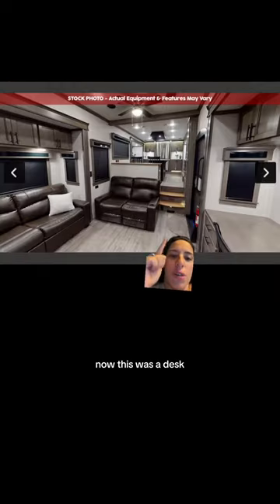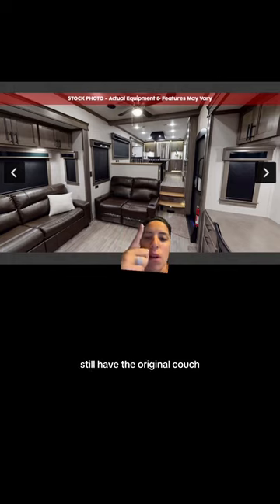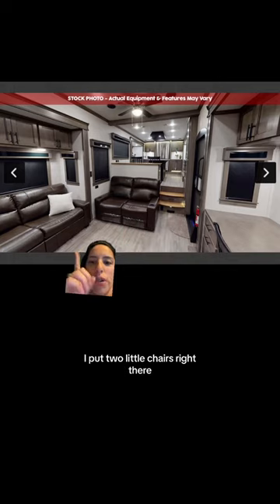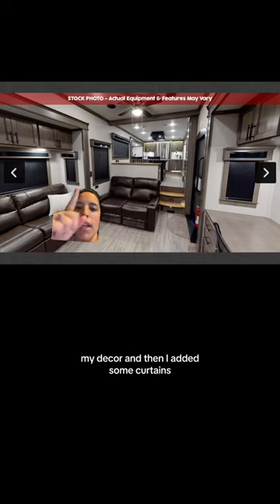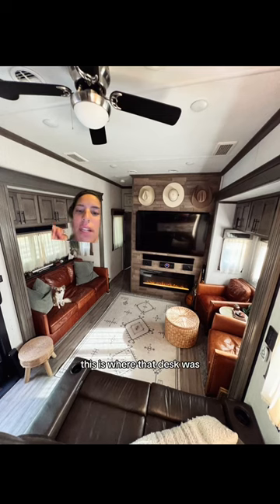I have a couch here now — this was a desk. I still have the original couch. I got rid of this one and put two little chairs right there. And then I added removable wallpaper, some decor, and some curtains. Here's another view of what it looks like now. This is where that desk was.